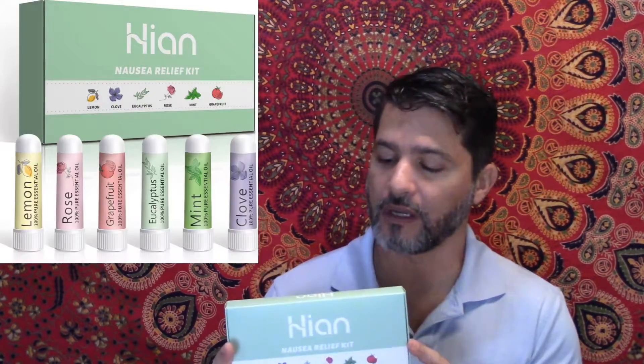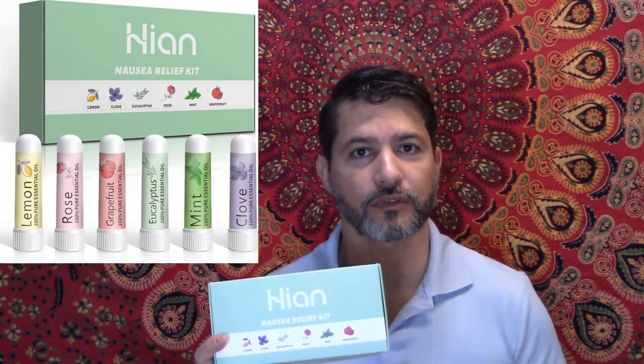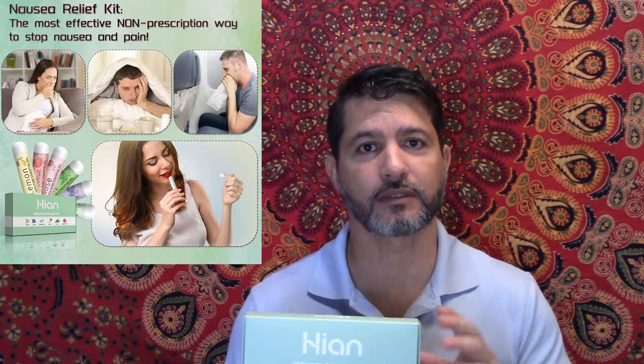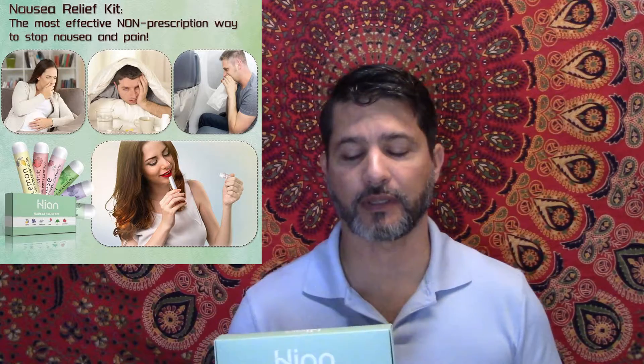Hi everybody, here again to review this high-end nausea relieving kit. I ordered it a little while ago and I'm doing this review because it actually works very well. I got it not only because my kids get nauseous when they get in the car or on an airplane, but I have one of them whose nausea is triggered by the smell of certain foods.